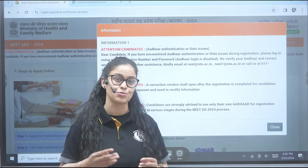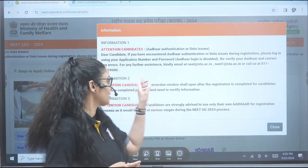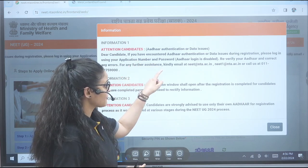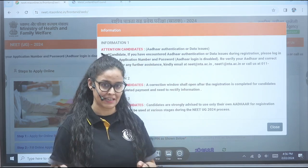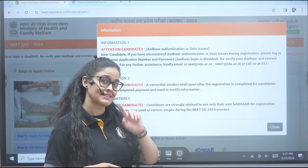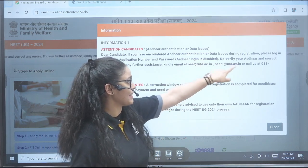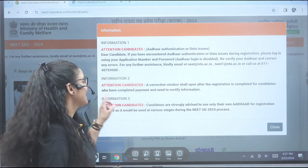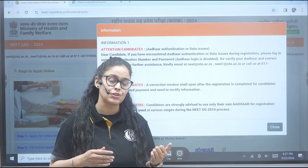First, if you have encountered any data issues during registration, you can change it. Today you log in with your application number and password, then re-verify your Aadhaar card. If you have made any error or are having any issues and require assistance directly from NTA, you can reach them out — they have given their email ID and number also.